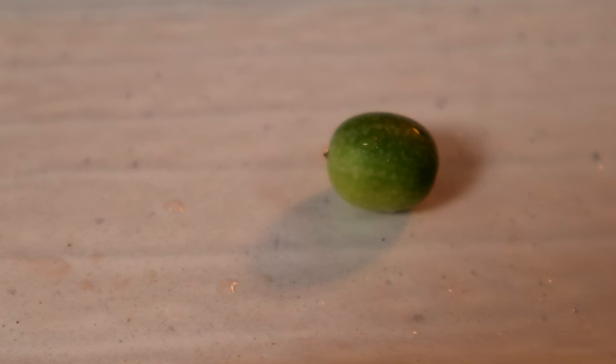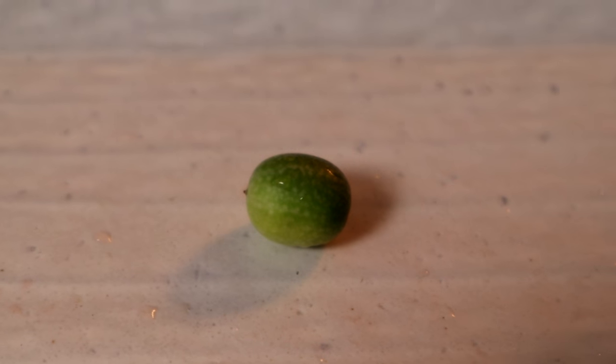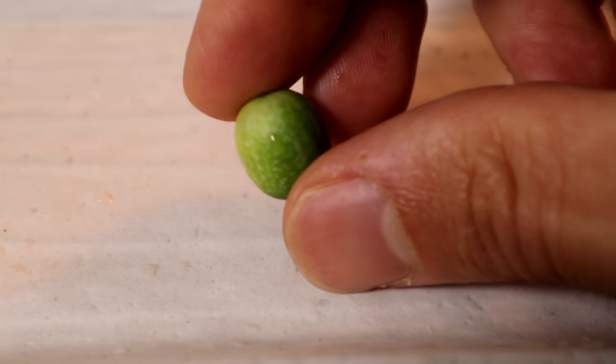Anyway, I have something really interesting today. It's a different species that is related to that, and this was sent to me by Alex — so, Alex, thank you very much. This is something that Alex said he foraged out in Maryland. These look almost identical to the mouse melon that I had before.